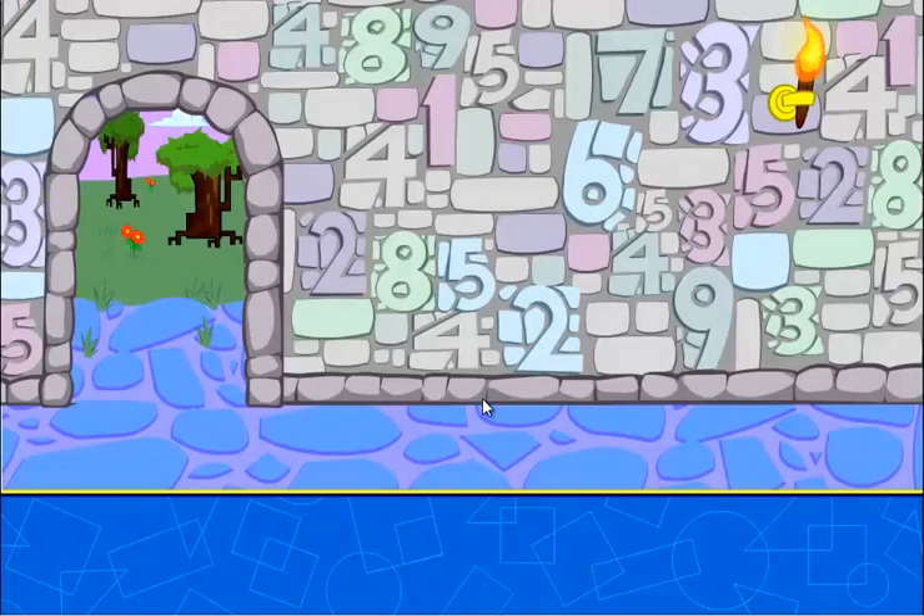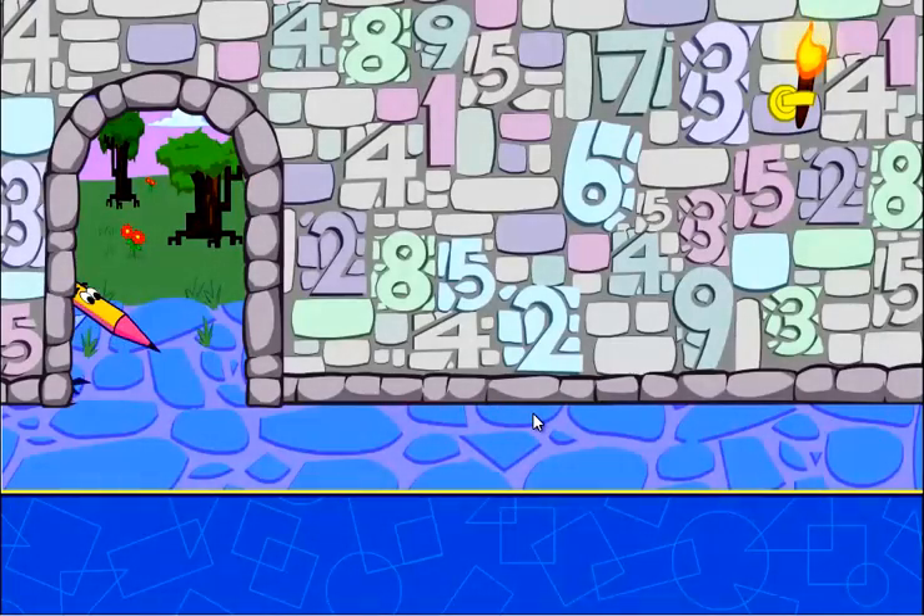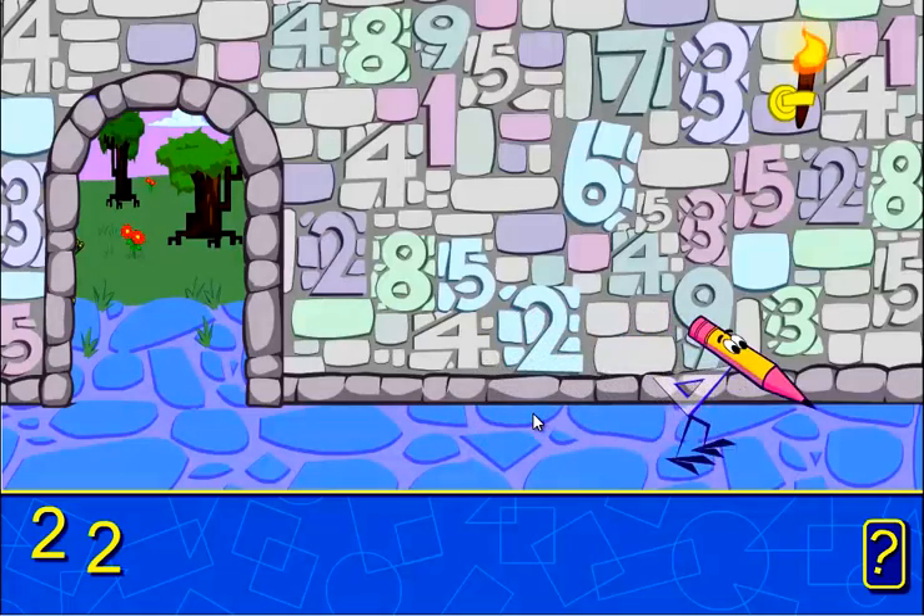Okay, this one's a little harder. This time, you need to find three sets of numbers. First, you have to find two twos.